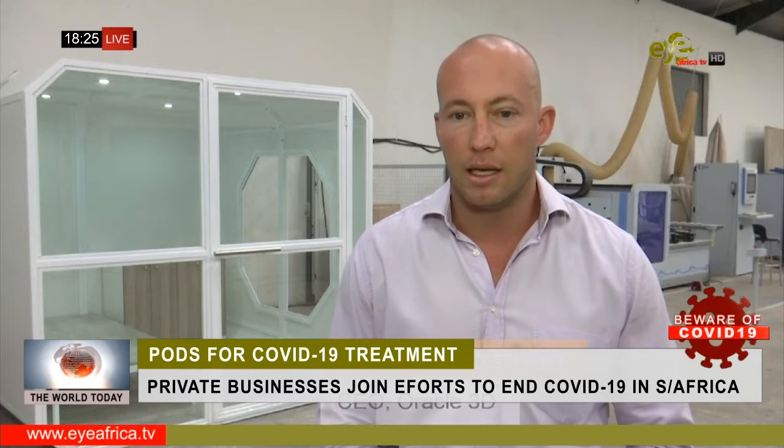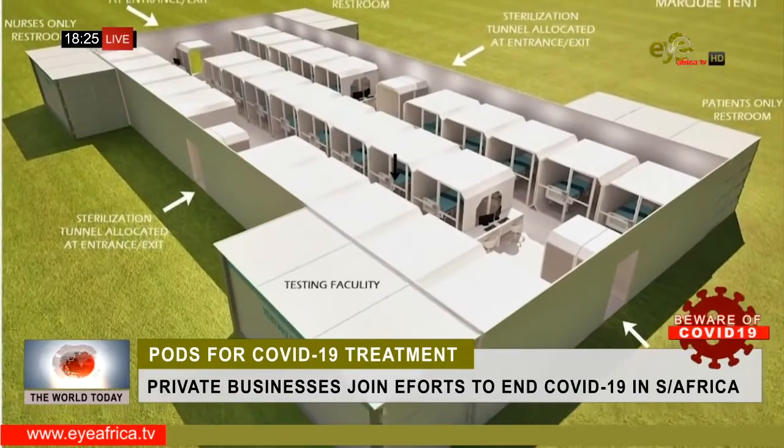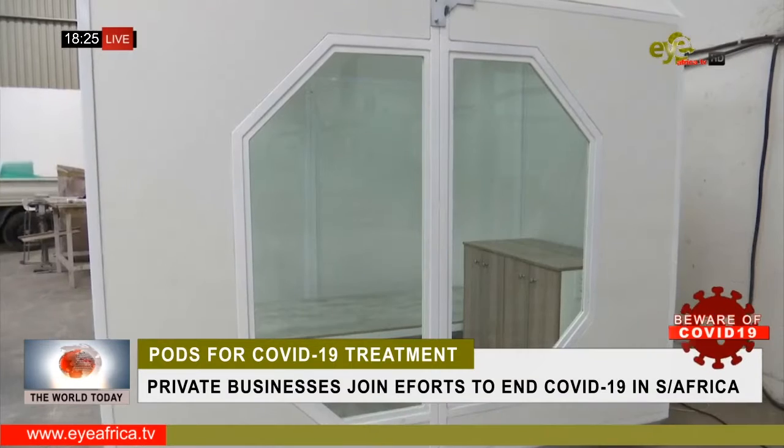There are a multitude of facilities that these pods can be fitted to — any kind of expo centre or even a marquee set up on a field. For rural areas, you can fit easily 50 or 60 of these units inside, with nurse stations, a welcome counter, and testing pods so that patients can be tested.